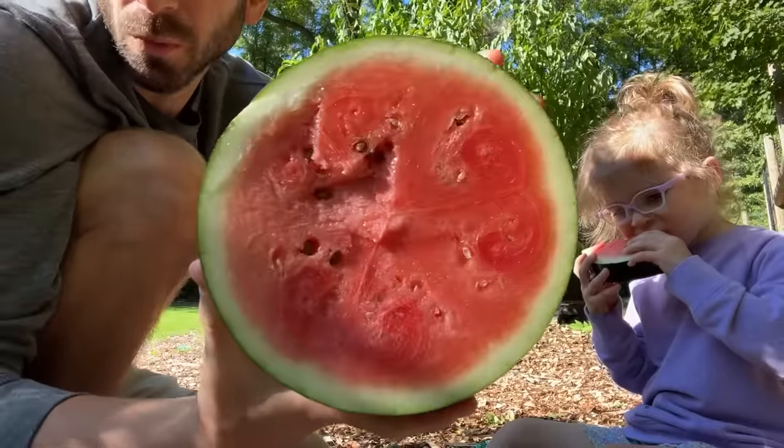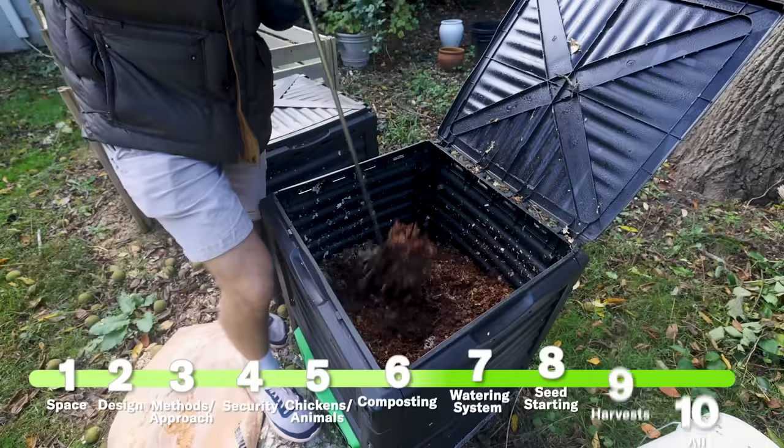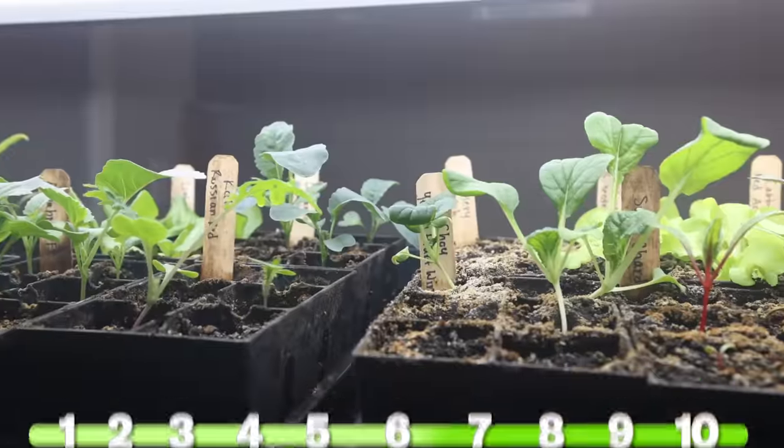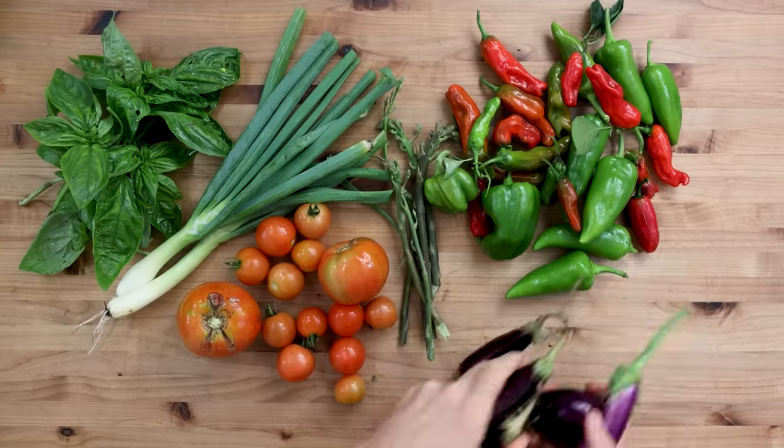Today I'm going to be breaking down exactly how I got there in a really simple to follow 10-step process where no matter what size garden you have or what level gardener you are, if you follow along on this process you will optimize your harvest.